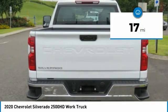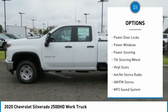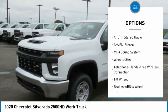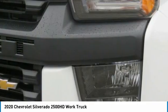Here are some of this vehicle's great options: towing package, traction control, daytime running lights, steel wheels, power door locks, power windows, power steering, tilt steering wheel, vinyl seats, AM-FM stereo radio.